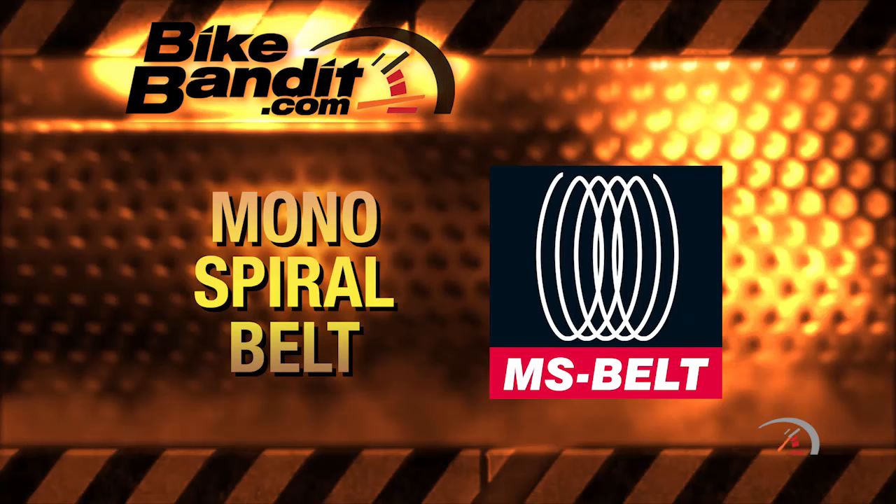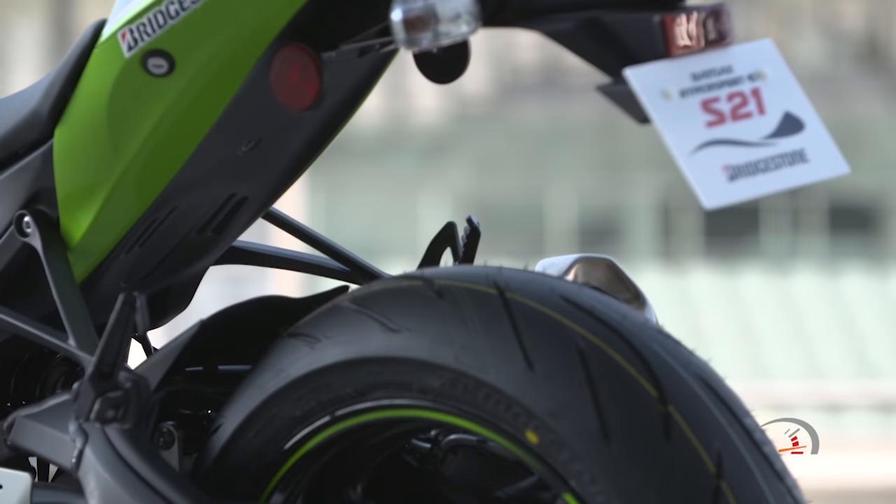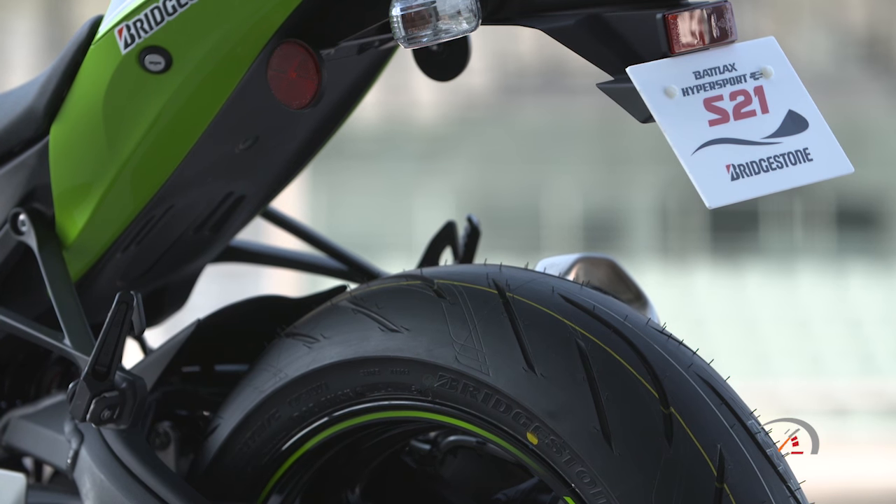MSB, or Mono Spiral Belt. As you may have determined, the belt is one piece and it spirals around the carcass of the tire. It means just that — there is one continuous single strand wrapped around the entire circumference of the tire. What that one belt does is that it eliminates overlapping of belts, seams, and joints.